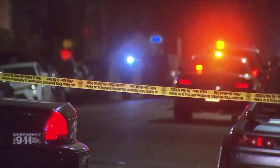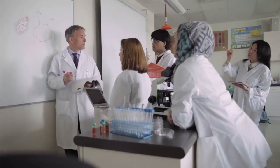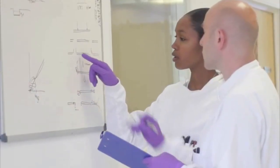While they gain expertise and deductive skills from on-the-job experience, forensic science technicians typically need to start with at least a bachelor's degree in chemistry, biology, or forensic science.